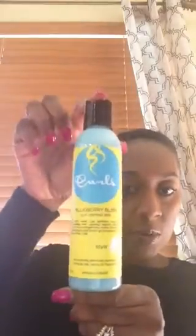Last but certainly not least, we got a Balls of Curls Blueberry Bliss Curl Control Jelly, and it is six ounces. I just saw a review on YouTube using this so I'm super excited to get this. I want to smell it too — it smells really good.